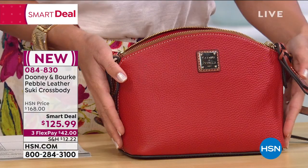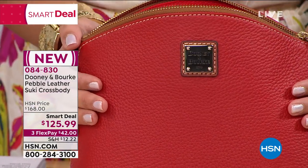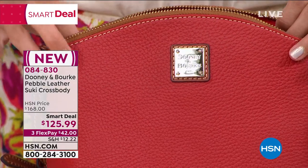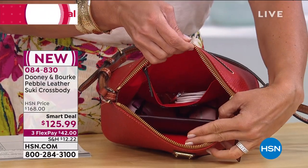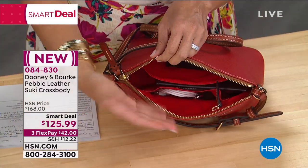How long has Dooney & Burke been around? Since 1975 — over 45 years. And Peter Dooney is still designing all of these gorgeous bags you see today. He is still very much involved in the process. That continuity means they can take feedback from the bags they've done, give you more of the things you love, and tweak the things that didn't work, until you end up with these perfect pieces.